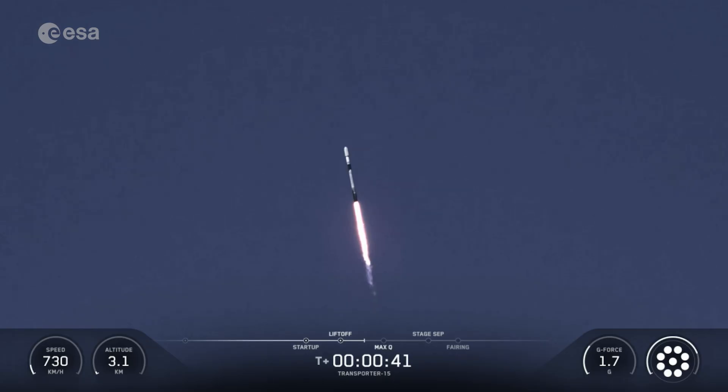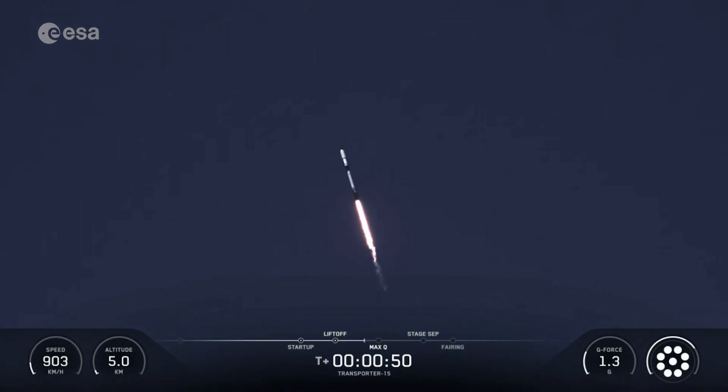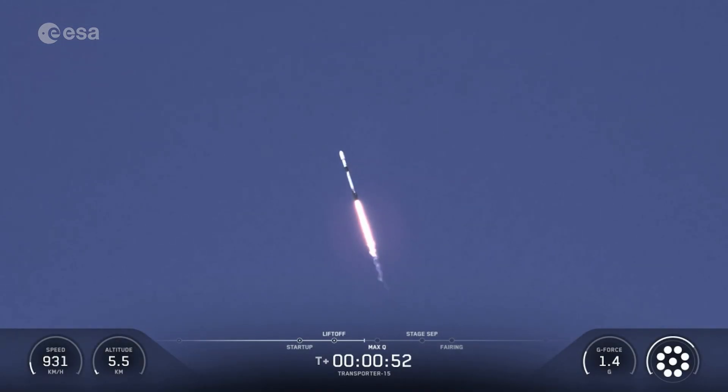We're currently throttling down to prepare for max-q, the point of maximum aerodynamic stress on the vehicle. Max-q is reached when the air density of the atmosphere decreases faster than the increasing speed of the rocket.